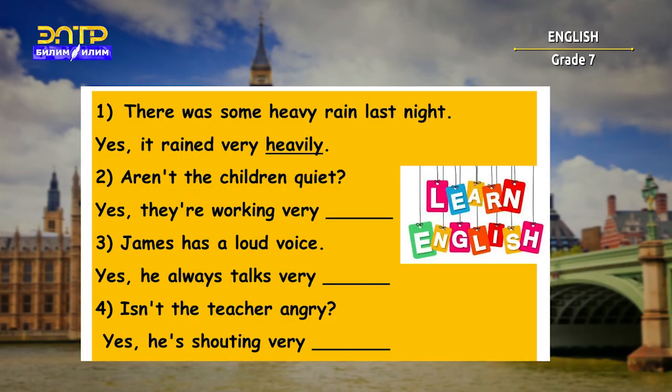It's time to be back to our practice with adjectives and adverbs. In this task, we have to rewrite the sentences below using the correct form of an adverb. For example: 'There was some heavy rain last night.' Yes — 'It rained very heavily.' I'm going to give you some time. Let's go.